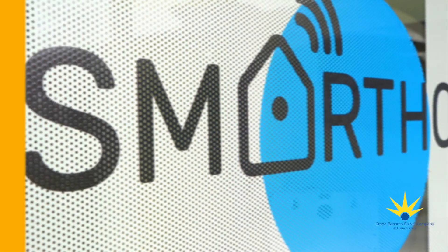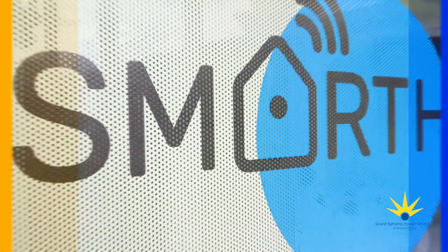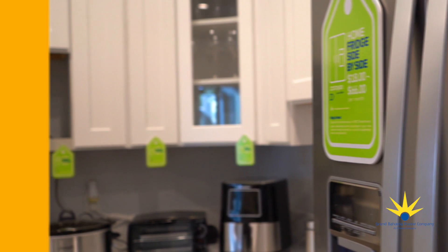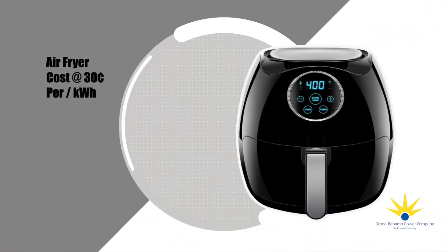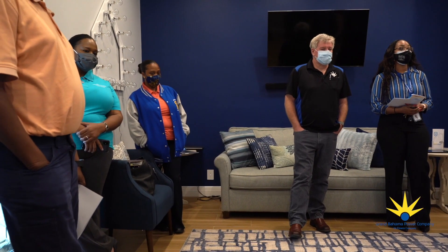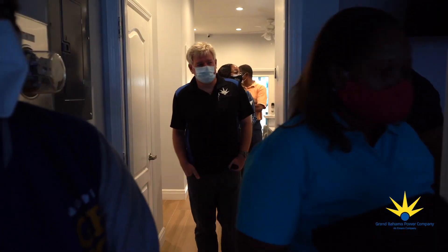Centrally located in the Region Centre, the full-size demonstration home provides a real-life example of the impacts of various appliances and other equipment on a customer's meter in real-time, providing customers with information they can apply to make impactful changes in the energy use at home.